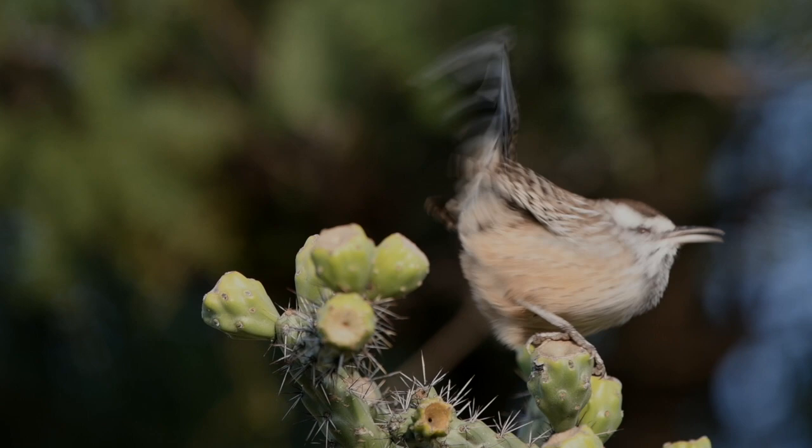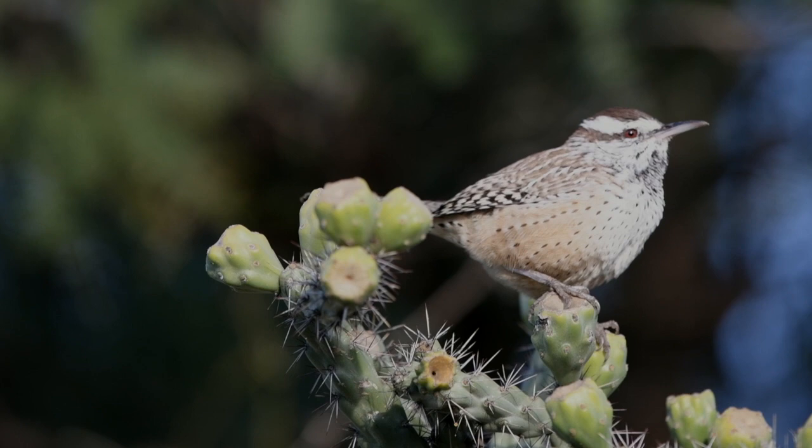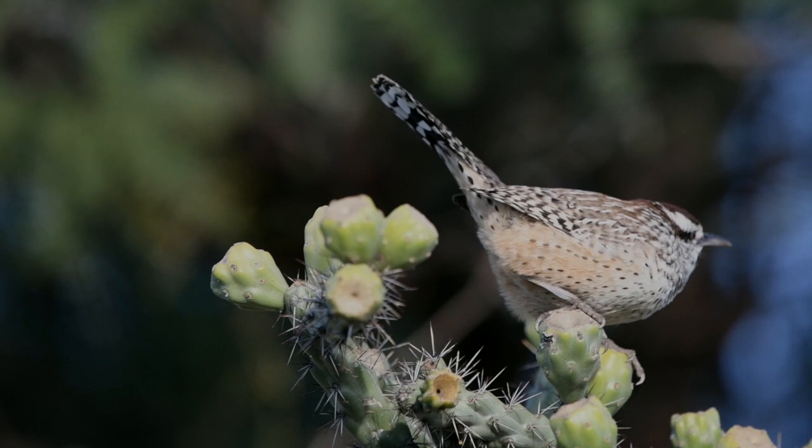You'll often find Cactus Wrens on the ground foraging around, lifting leaves and pebbles looking for insects to eat. Besides insects, they eat berries and seeds, and sometimes come to garden feeders eating seeds and suet.